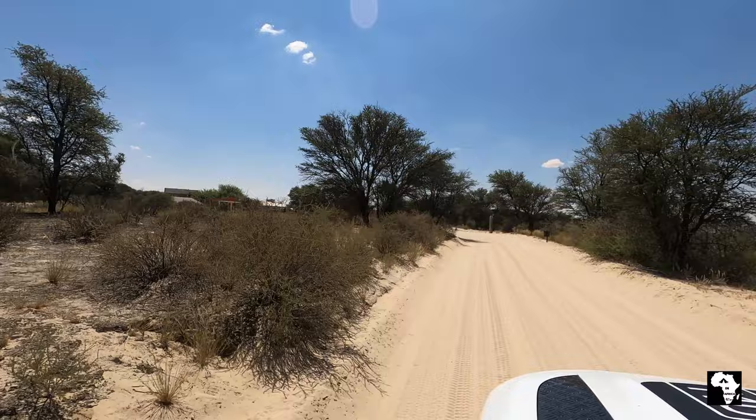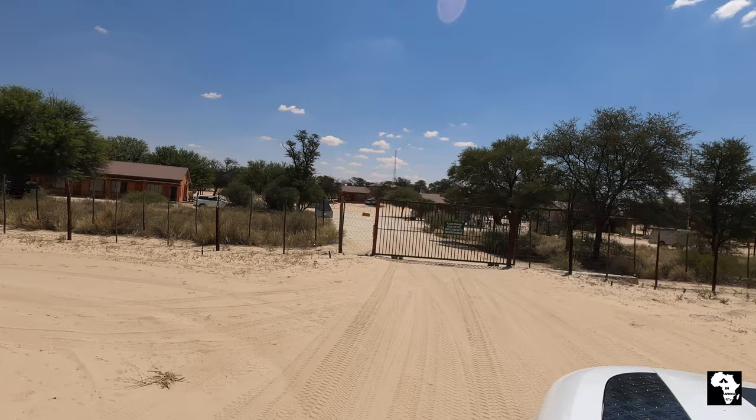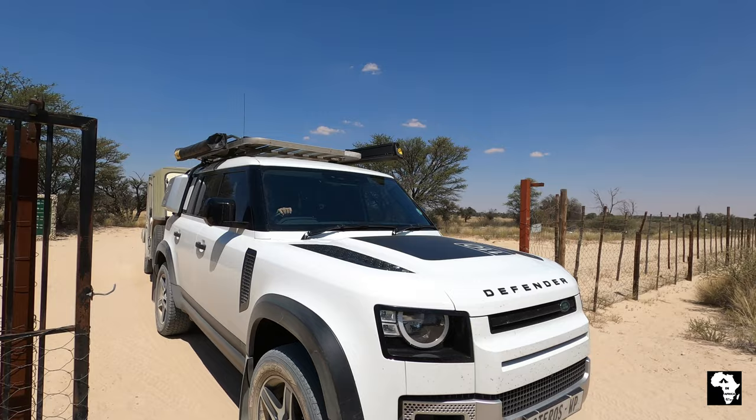Nosop is one of the three main camps in the Kgalagadi and it's about three and a half hours drive from Twee Rivieren. It's the most northern one of the three camps. At the time that we were there, it was a good gravel road from Twee Rivieren towards Nosop.